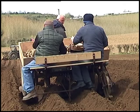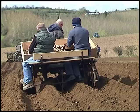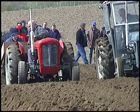Alex bought this machine from Sam Davidson, a big potato grower from Cookstown. The tractor is a 1957 Ferguson 35, owned and driven by Eamon Mullen from Castle Caulfield.